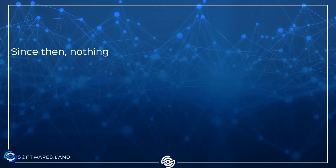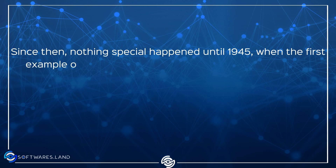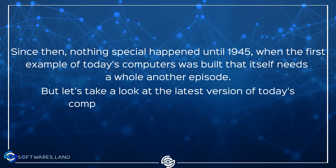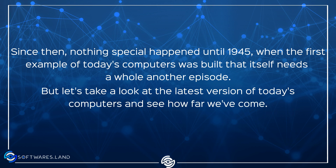Since then, nothing special happened until 1945, when the first example of today's computers was built. That itself needs a whole other episode. But let's take a look at the latest versions of today's computers and see how far we've come.